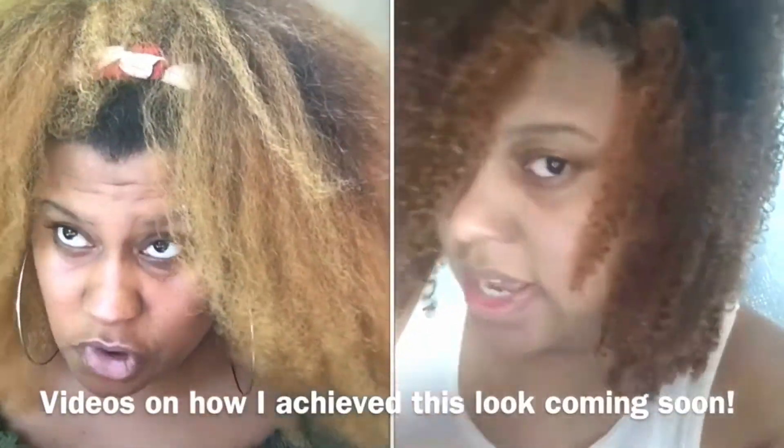Do you guys notice anything different? I freaking dyed my hair again — I went for a more blonder look. What do you guys think? I love it. So let's get into this haul.